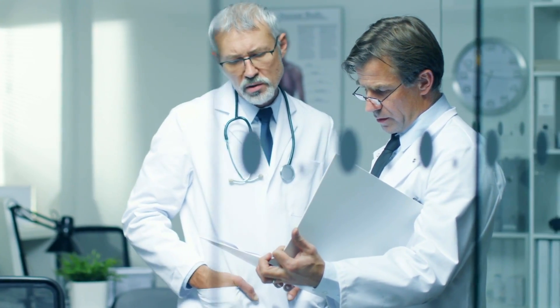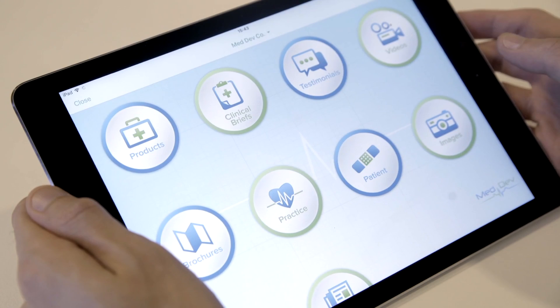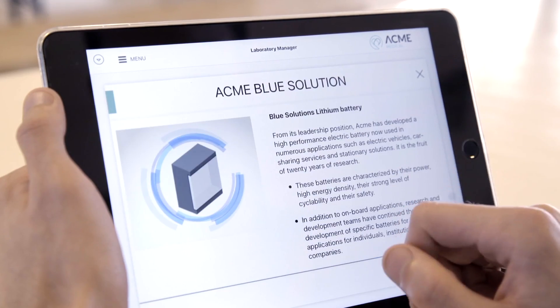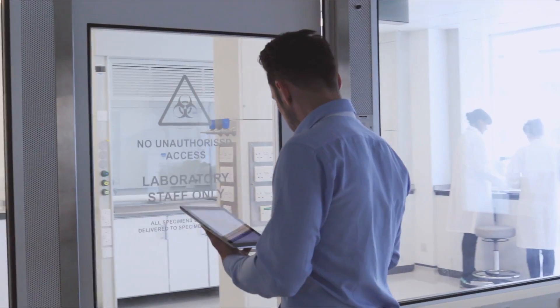Studies show that more than half of buyers make a purchase based on the experience they have with the seller. Showpad is here to help. Showpad empowers salespeople in medical devices and healthcare to impress buyers with the most visual, dynamic, personalized presentations out there.